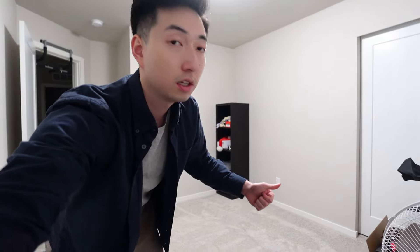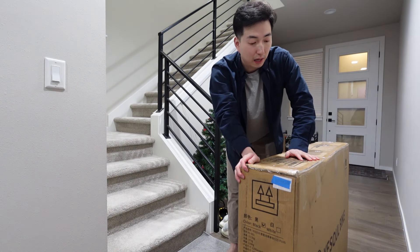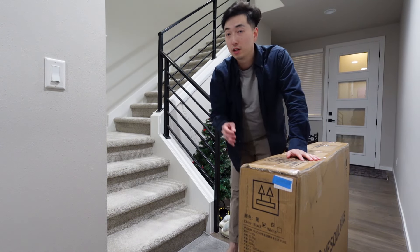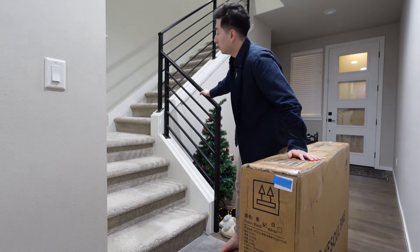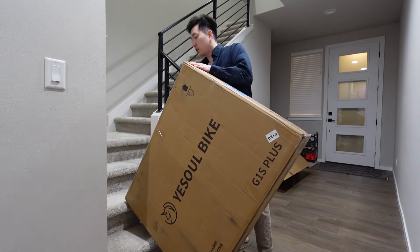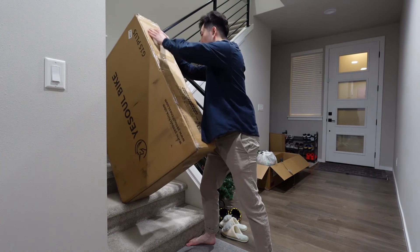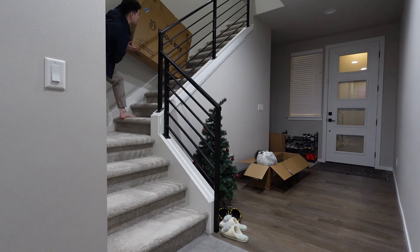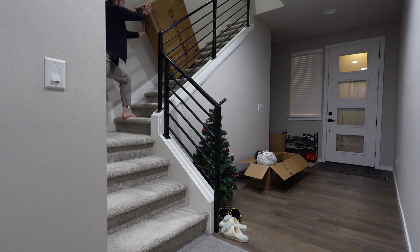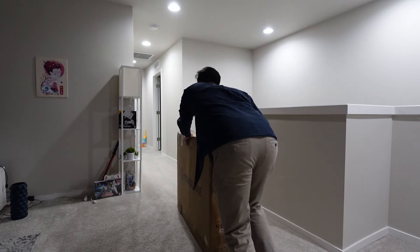Guys, I think this room is ready for the bike — even though this side of the room is still a little messy, we've got enough room. This package is really heavy so I don't know how I'm going to get it upstairs, but we'll try our best. Here we go — hopefully I don't die doing this. Oh gosh, it's heavy — but it worked out!